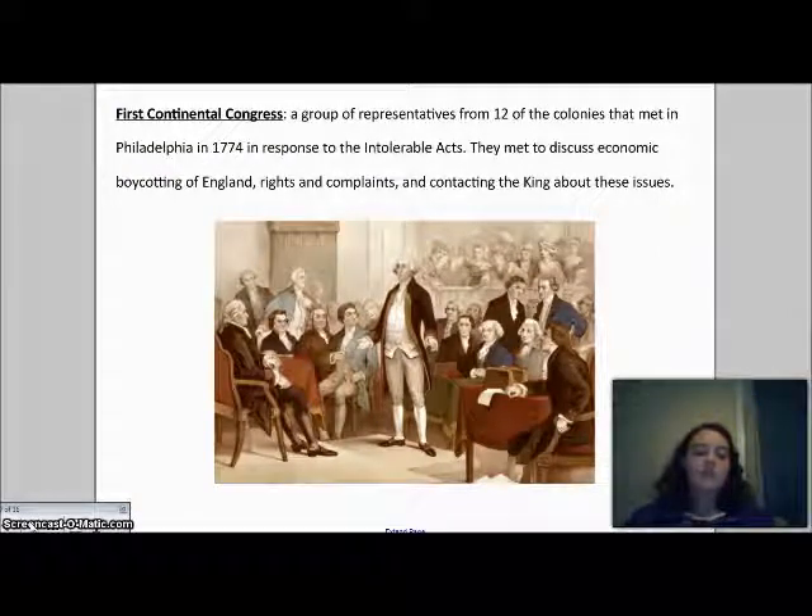Through these events we can see the building tension between Great Britain and the colonies — what we call the road to the Revolution. It is the cause of the war that eventually formed our country.